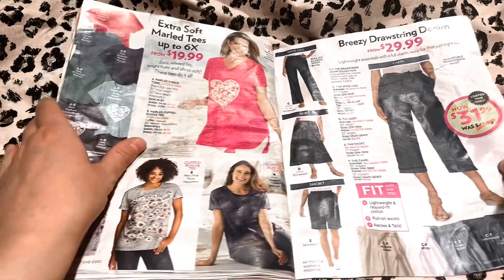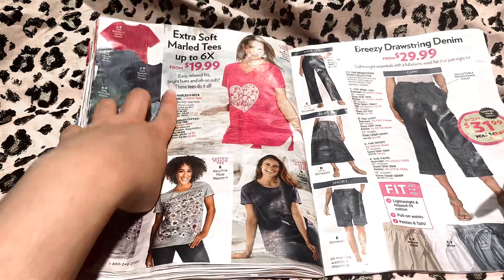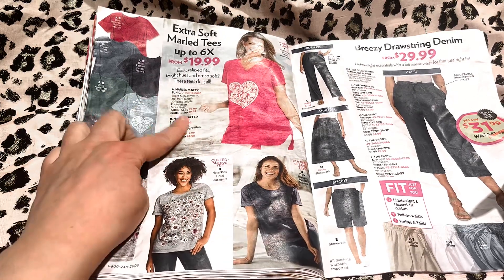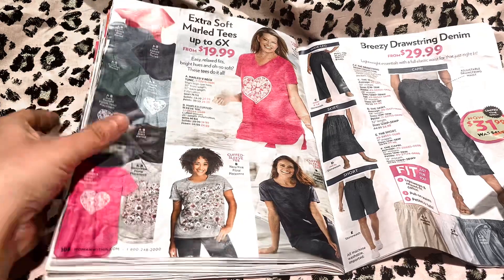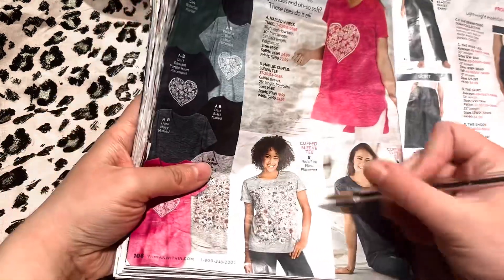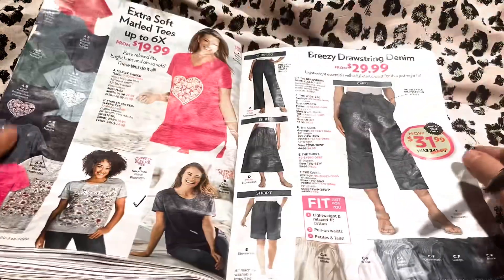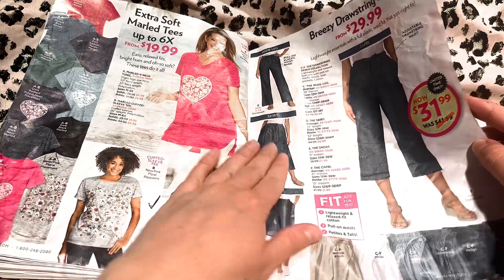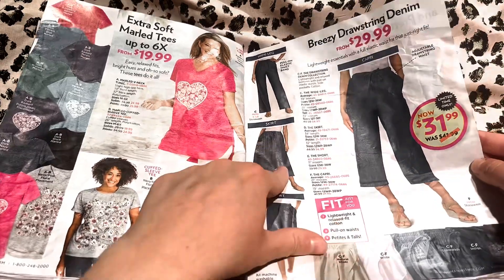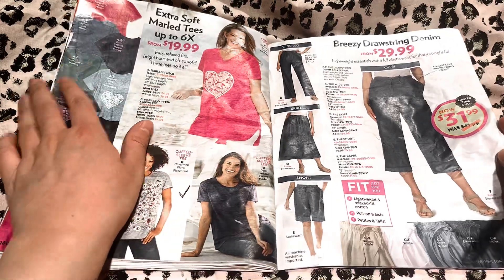Here are our extra soft marl tees, up to 6X, starting at $19.99. Okay, you like the floral? Yeah, I do too. Another check. Here is our drawstring denim, and we do have a skirt too — the denim skirt, if you're interested in that. Not today? Okay.